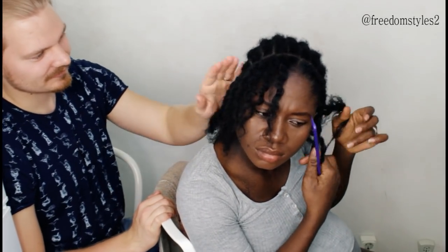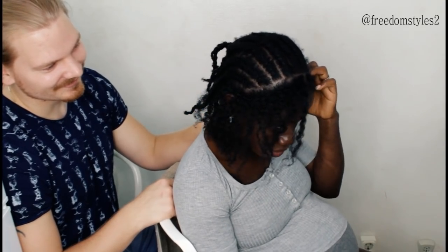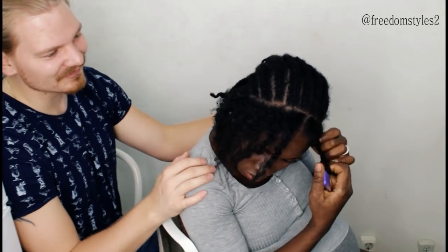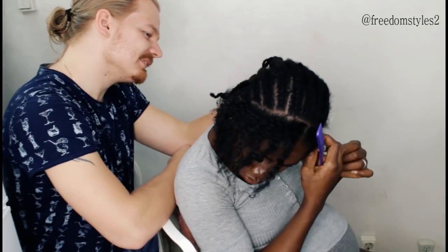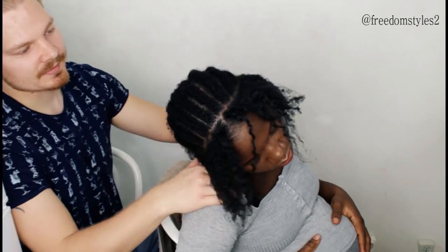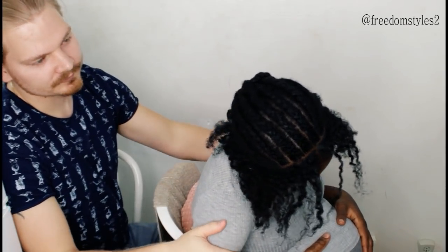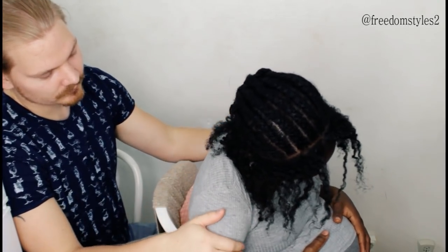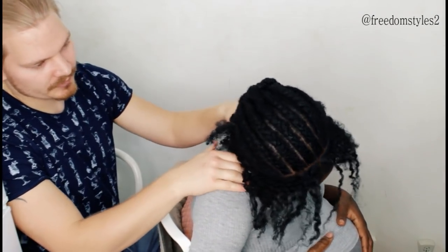Just like this - this is a new style. Sorry my love, I'll take it easy. And I'll be careful. Okay, you need a break - you don't have to rush with this hair. Let's take a small break.